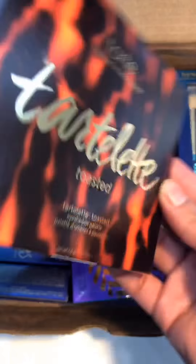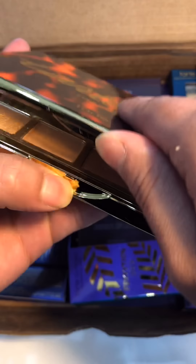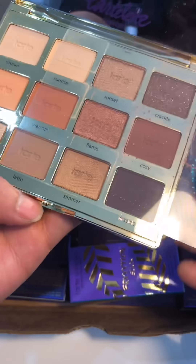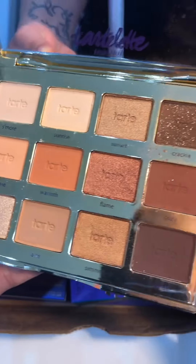And then we have the Tartelette Toasted eyeshadow palette. I'm so obsessed with this palette — it's so pretty. I really can't wait to try the crackle shade over there, so pretty.